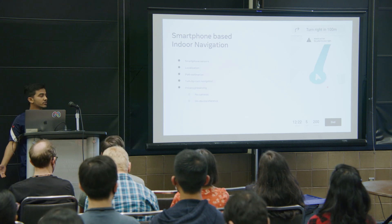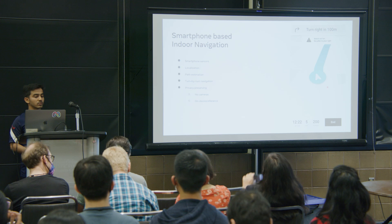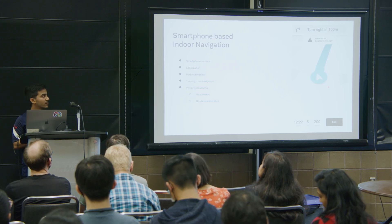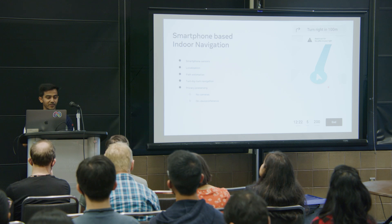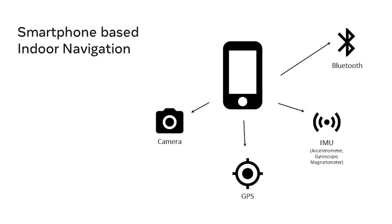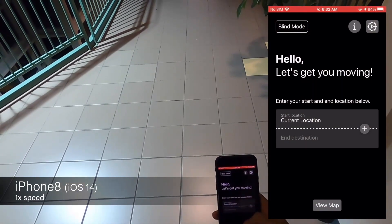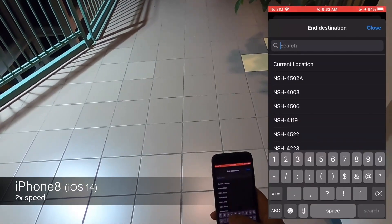Like Chris said, we are using smartphone sensors and we not just want to do localization, but also path estimation and turn-by-turn navigation. We had a long discussion on privacy, and based on comments we received, we wanted to not use cameras and do on-device inference. Limiting ourselves to smartphone sensors — Bluetooth, IMU, GPS, and camera — but for privacy reasons and also latency, power consumption, and battery life, we are not using GPS and camera. We're limiting ourselves to Bluetooth and IMU. Let me show you a demo video of the system, which is trained with ARIA data and using only Bluetooth and IMU sensors.